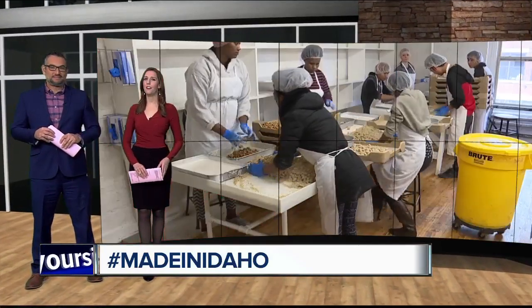Welcome back to Good Morning Idaho. You've seen it on store shelves, and if you've lived long enough in Idaho, you've definitely tasted it for yourself.